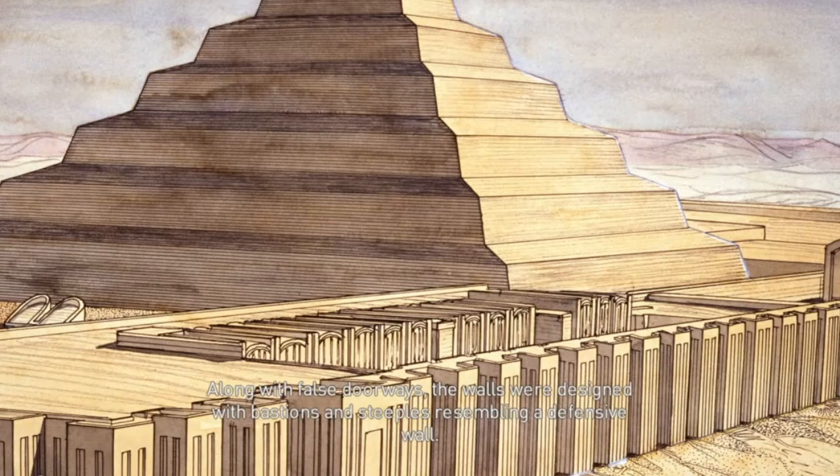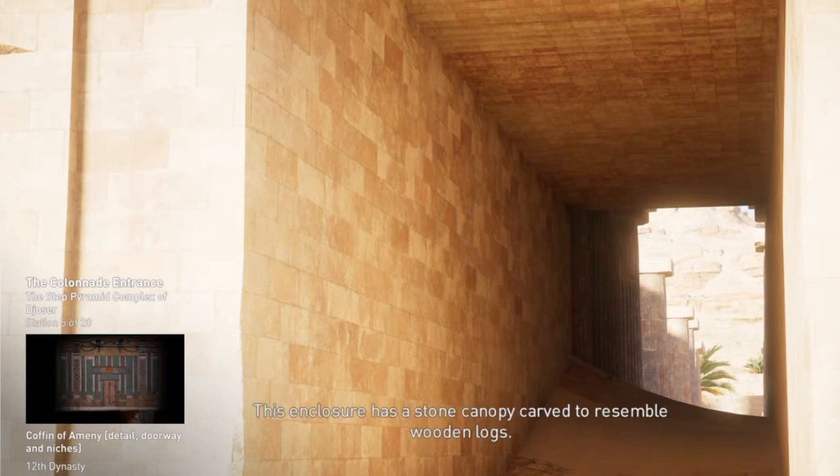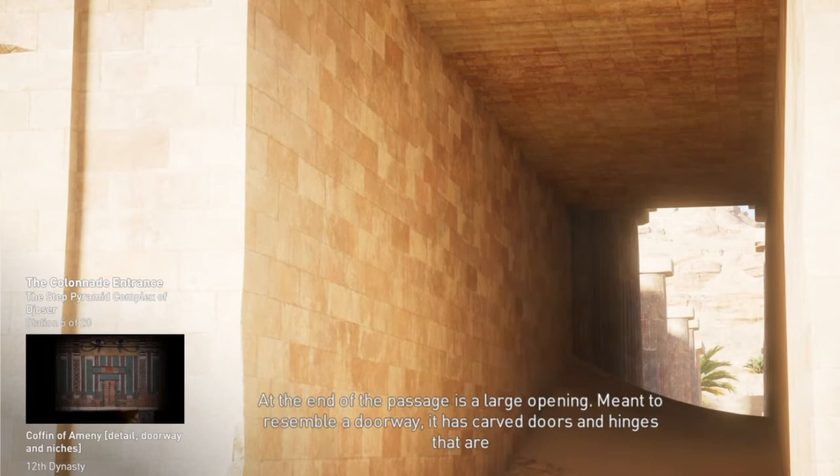The positioning of these design elements suggests that they were related to the Heb Sed Festival. The only real entrance into the complex is at the end of a long, narrow passageway. This enclosure has a stone canopy carved to resemble wooden logs. At the end of the passage is a large opening, meant to resemble a doorway, with carved doors and hinges that are permanently open and immovable.